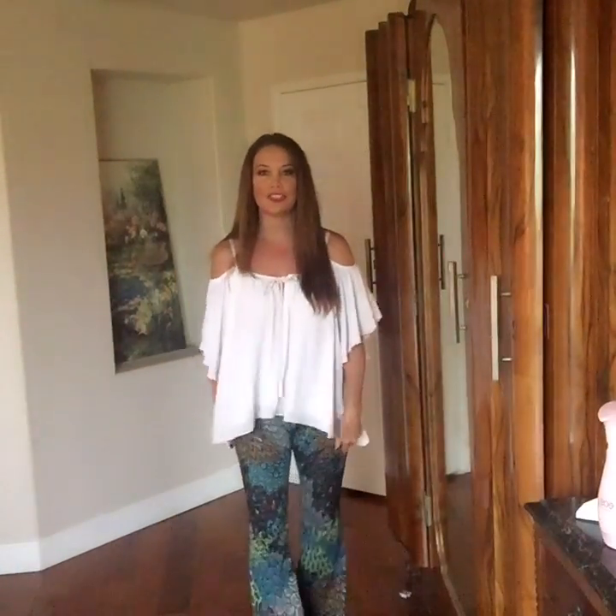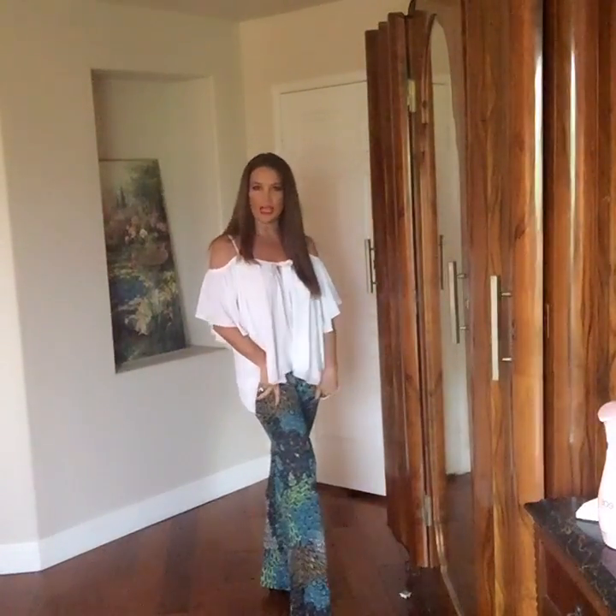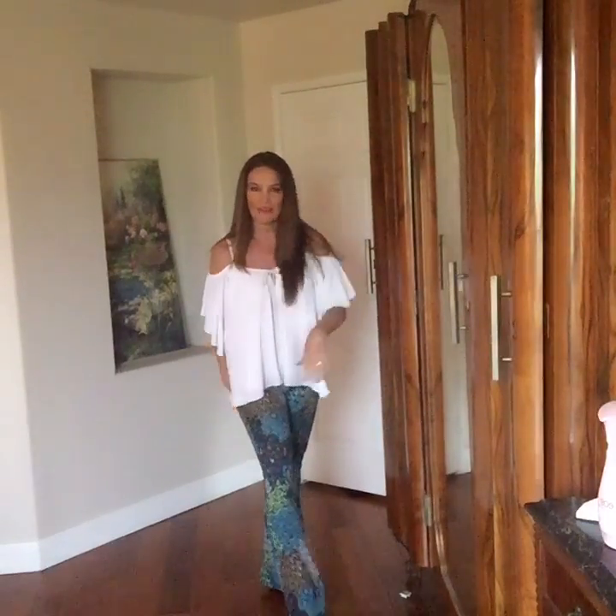I paired this today with the Tara Peacock pants which I absolutely love. They're very slimming — tighter in the thigh and they go fuller down towards the bottom of the pant, which gives you a long lean look. Love them.